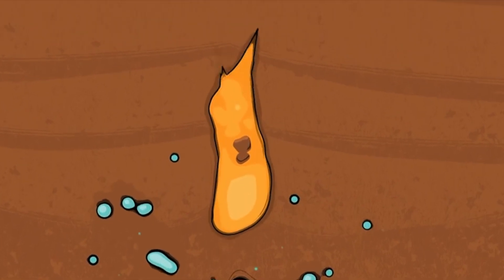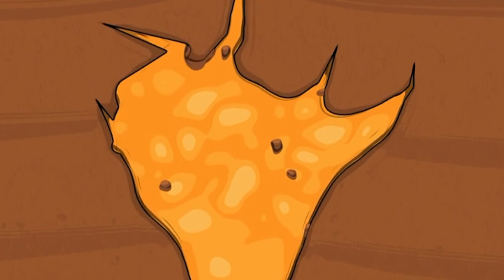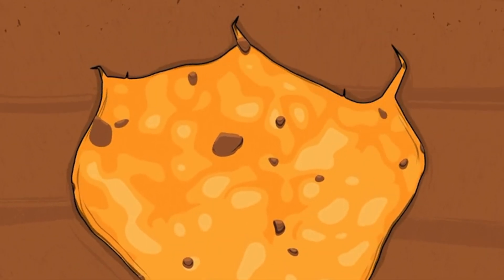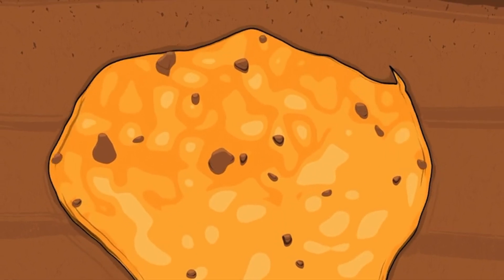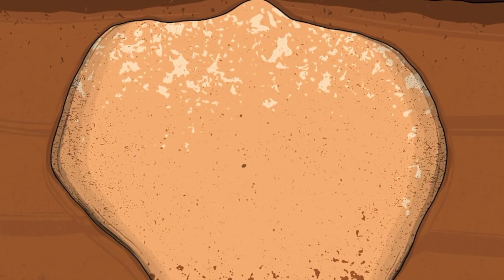Millions of years ago, intense heat and pressure melted rock in the earth's crust, forming magma. The magma rose upward through the crust, though never quite reached the surface. The molten rock cooled very, very slowly, allowing large crystals to grow over time.